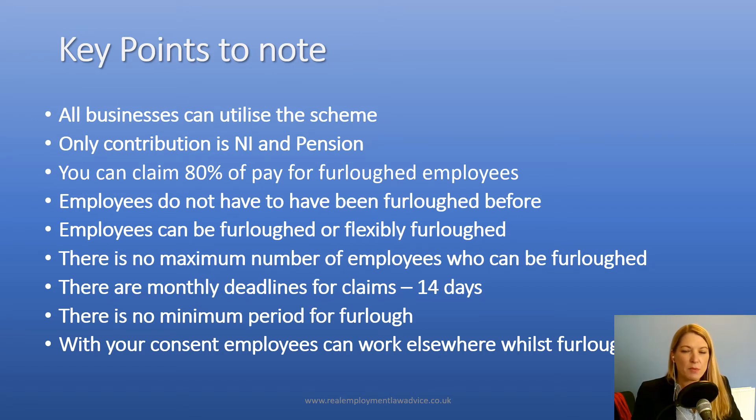There is no maximum number of employees who can be furloughed. Again, previously there were rules introduced under the old scheme that you couldn't furlough more employees than you had previously furloughed, and that's not the case anymore. So there is more scope for employers to furlough staff under the current scheme as the rules stand at the moment. I'm recording this on the 21st of January, so as the scheme rules stand now.